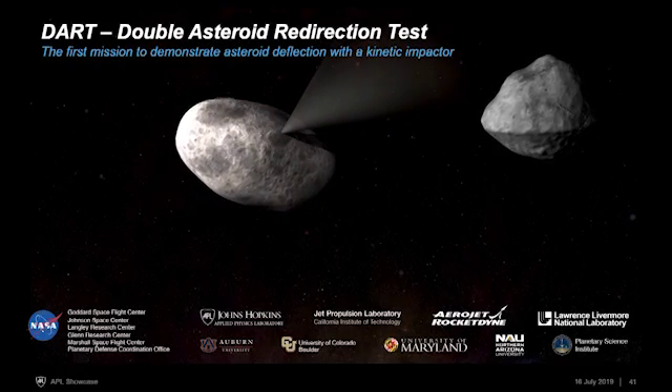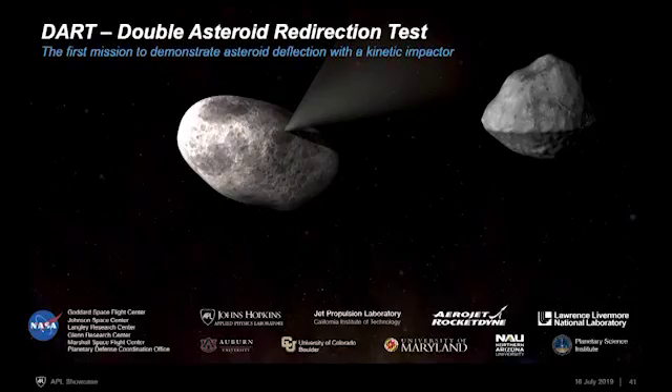The spacecraft is going to impact the asteroid and that's going to deflect it, changing its position and its future path. This is the sort of technology that you would use if an asteroid was potentially on a collision course with the Earth and you wanted to deflect it to keep that from happening. APL is leading this mission, building it for NASA.